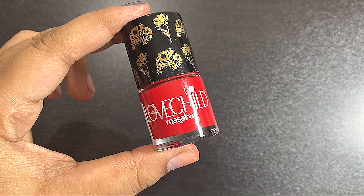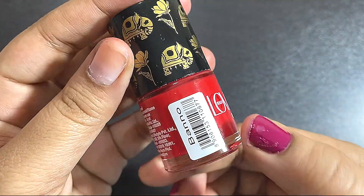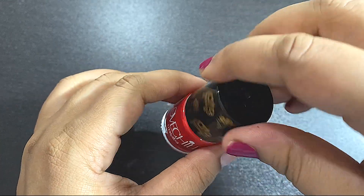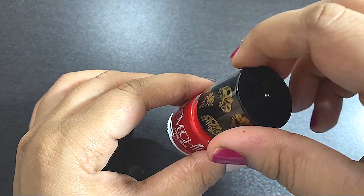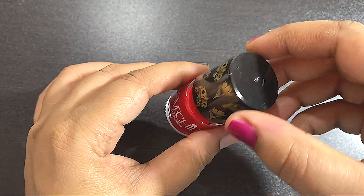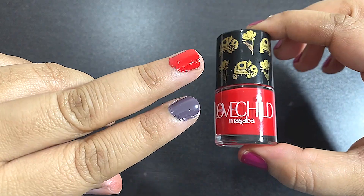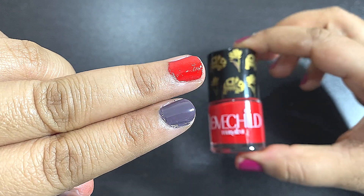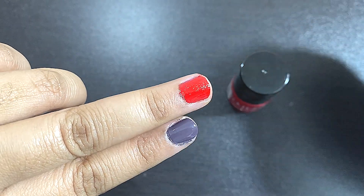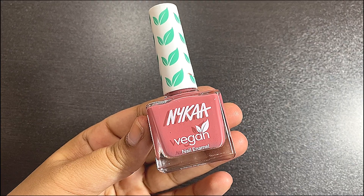The second nail polish is from Lovechild Masaba — from their wedding collection. The shade is called Banno, a red shade. When you apply it, it looks like a normal nail lacquer, but once it dries down it has a very nice sugar effect to it. Let me show you how it looks when you first apply it — it looks like a normal red nail polish, but once it settles you can see the beautiful effect.